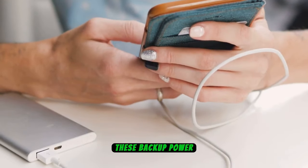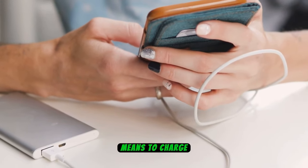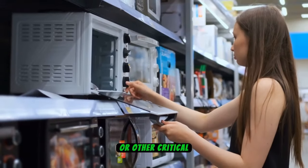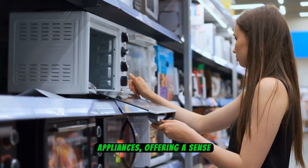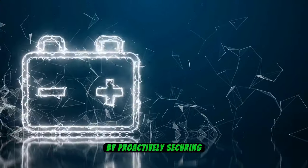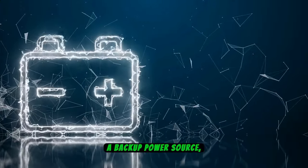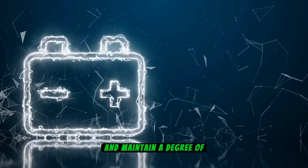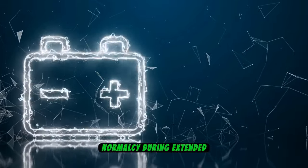These backup power solutions provide a reliable means to charge communication devices, medical equipment, or other critical appliances, offering a sense of preparedness and continuity in the face of power disruptions. By proactively securing a backup power source, individuals can mitigate potential challenges and maintain a degree of normalcy during extended outages.